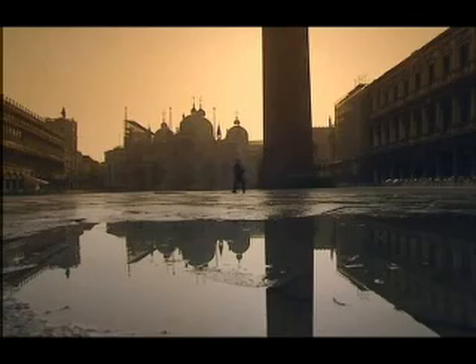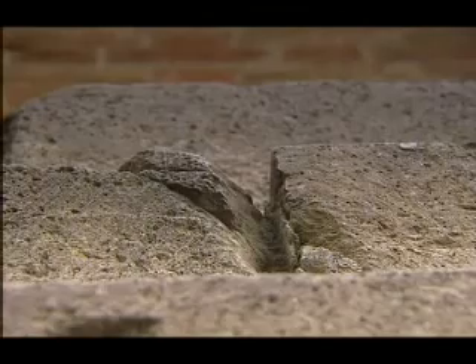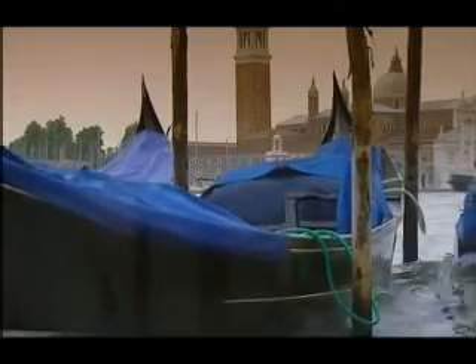Cracks are starting to appear at its base. There's no immediate danger of collapse, but its foundations are surrounded by water, which is hastening damage to St. Mark's Tower.